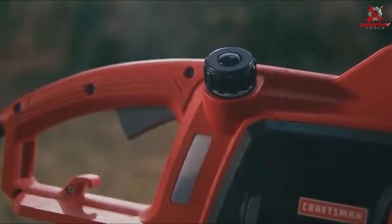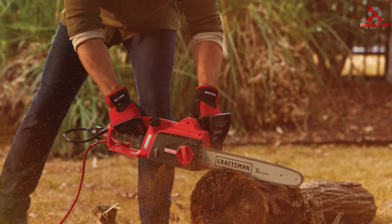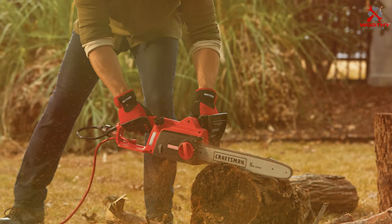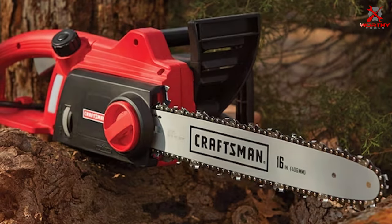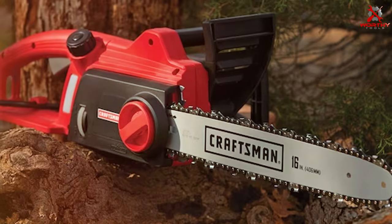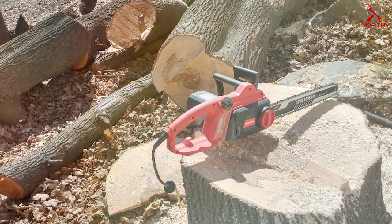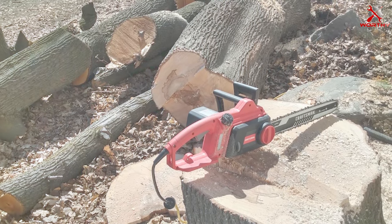The clear oil window allows you to easily monitor the oil level, ensuring your chainsaw is always ready for action. The ergonomic handle is designed for comfort, reducing hand fatigue during prolonged use, and the chainsaw is relatively lightweight, making it accessible for users of all strengths and experience levels. Craftsman's commitment to safety is evident — the model includes a safety lock-off to prevent accidental starts and a low kickback chain to enhance user safety during operation.